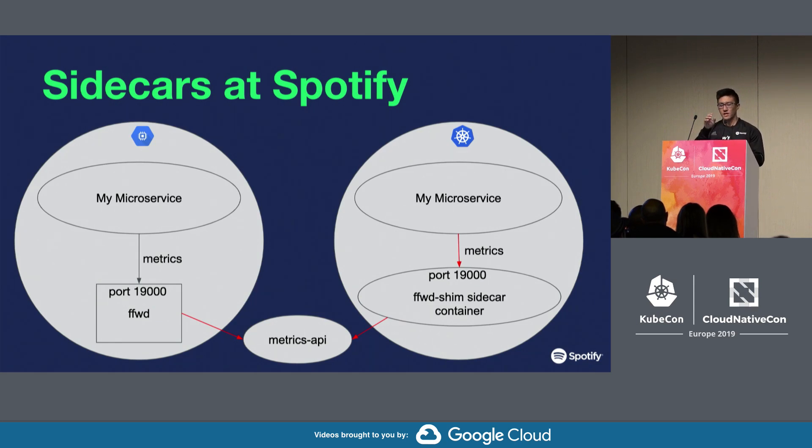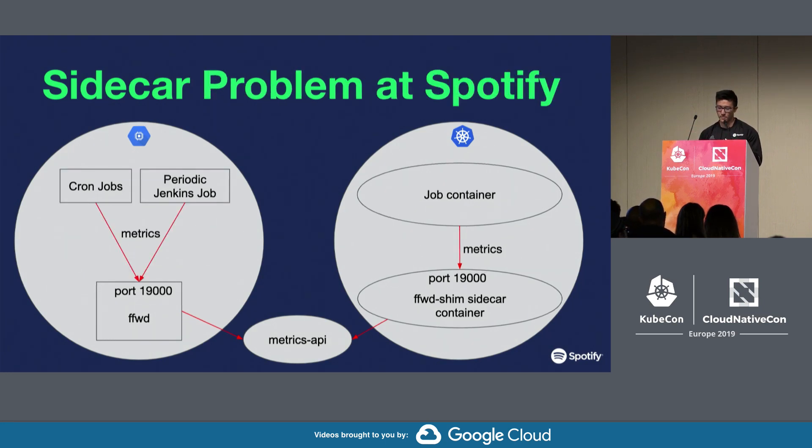We forklifted this into our Kubernetes setup by injecting this metrics relay as a sidecar container for all pods. We did this so that developers migrating to Kubernetes could move their workloads without any code changes for how they send metrics — there's always going to be something listening on port 19,000. When we did this with jobs that required the emission of metrics, we ran into this problem: the main job container completes, but the metrics relay sidecar keeps running, so our job pods and jobs wouldn't complete.